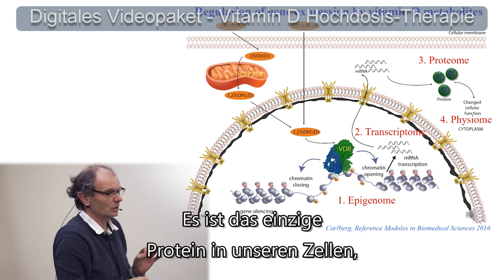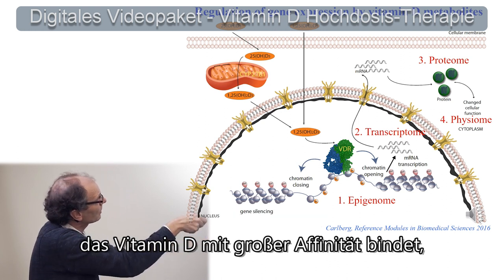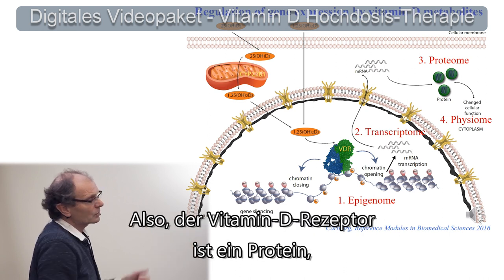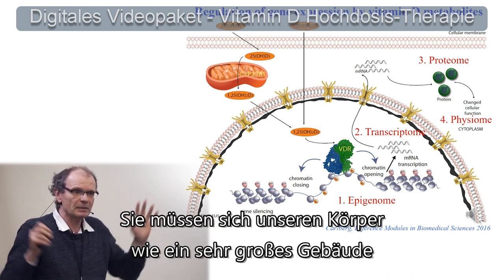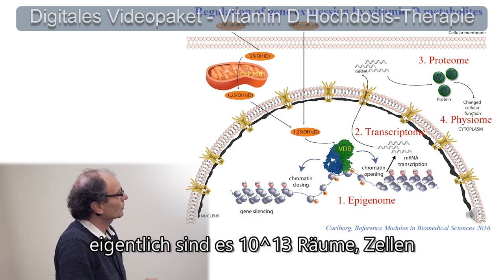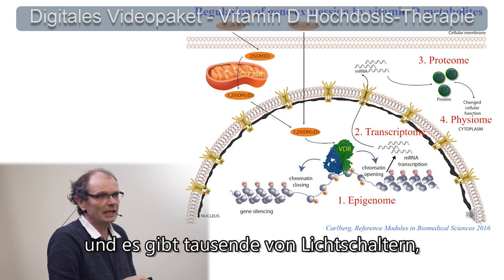It's the only protein in our cells which binds with high-affinity to vitamin D, or the biologically active form, to be more correct. This vitamin D receptor is a protein which acts like a light switch. You have to imagine our body being a very big building with thousands of rooms — in fact, 10 to the power of 13 rooms, cells — and it has thousands of light switches.